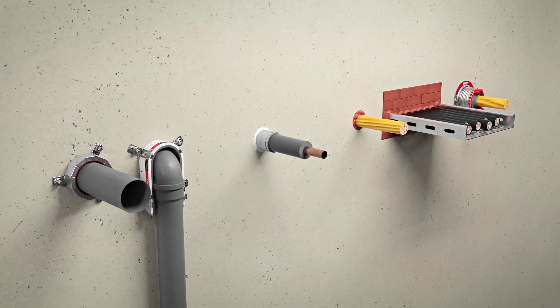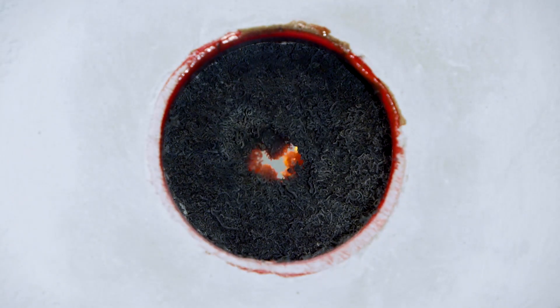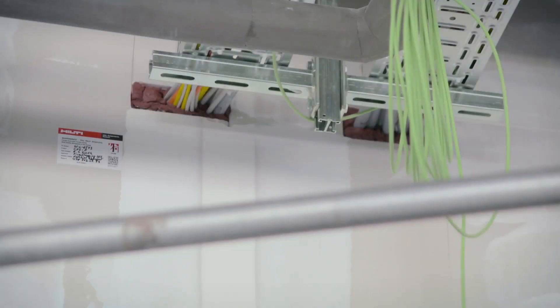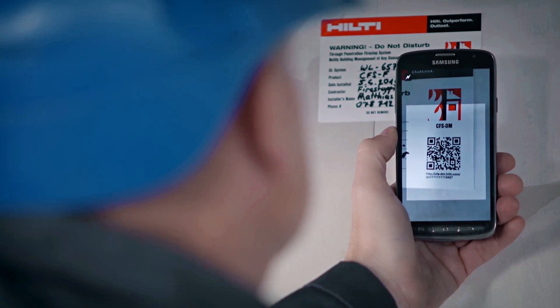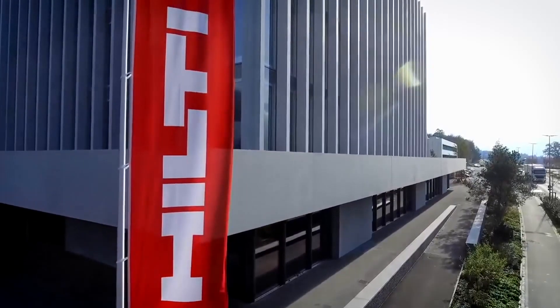By designing fire stop solutions at the early planning phase, Hilti can help customers to be code compliant during installation, avoid expensive rework, document easily and pass inspections quickly. Contact your local Hilti field engineer.